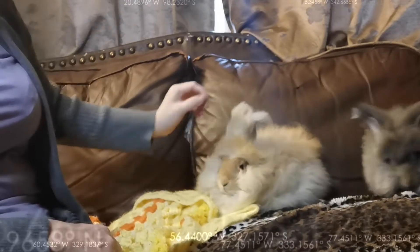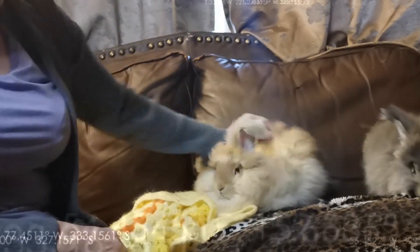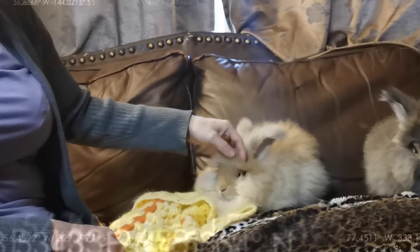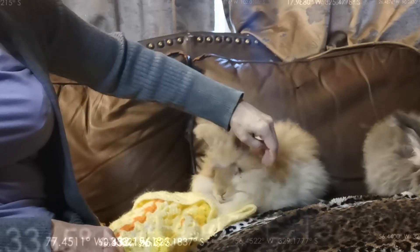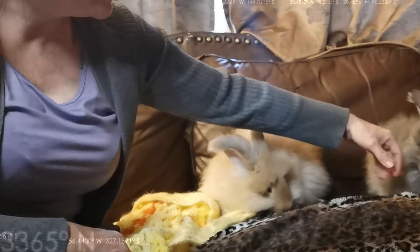Okay, so there's a little update on this litter. They are a quarter rex, and then they're fourth generation back to English Angora. The only factor that I have to worry about is will they get too big? This one looks about the right size.